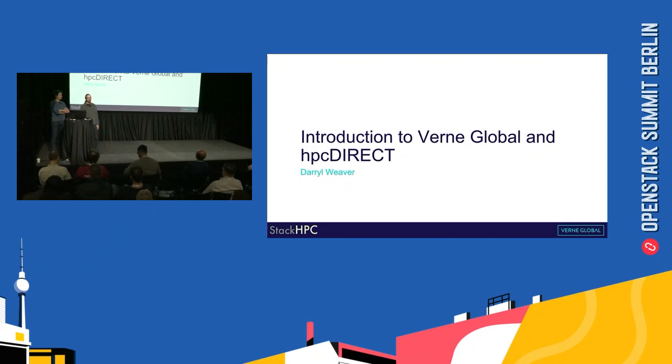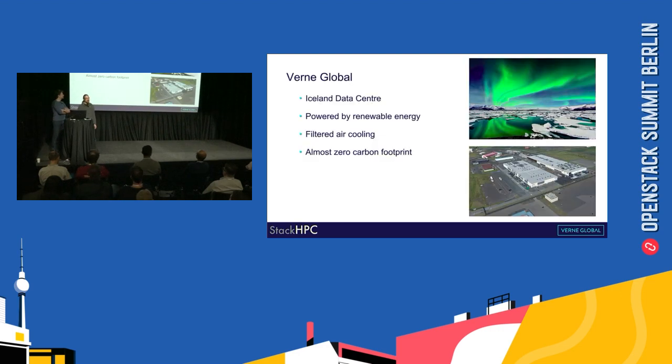Just a quick introduction to Verne Global and our product HPC Direct. Verne Global is an Iceland data centre and because we're located in Iceland it's powered by renewable energy — geothermal energy and hydroelectric power. Because of the temperature of the air, we use filtered air cooling rather than powered air conditioning, so the carbon footprint of the data centre is almost zero.